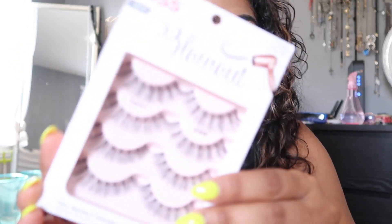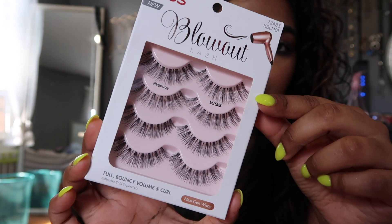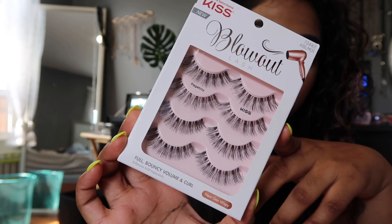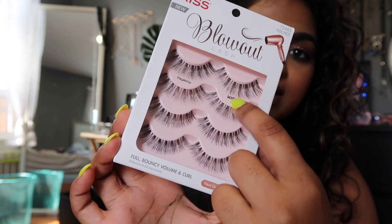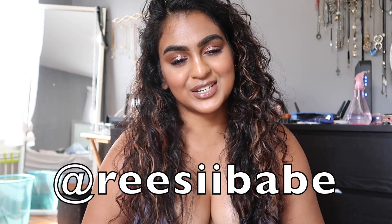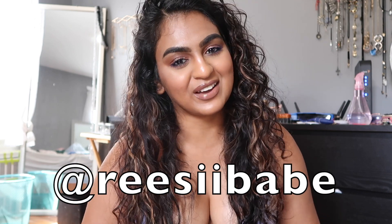Kiss Blowout Lash in the style Page Boy — it's just a gorgeous style that I think works well for pretty much all eyes, especially smaller eyes. I think these are great because they put the length right in the middle and the two ends are shorter, so it really opens up the eye nicely. Love these. So that is my little haul from TJ Maxx. I hope you guys enjoyed. Thanks so much for watching. Please make sure you guys go ahead and subscribe, and follow me on Instagram at ReeseyBabe and at ReeseMUA. I'll chat with you guys in another video. See ya, bye!